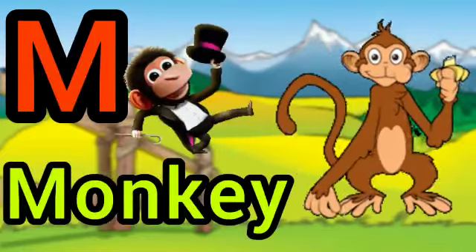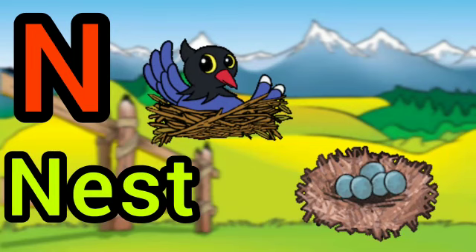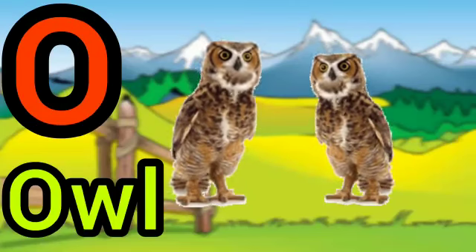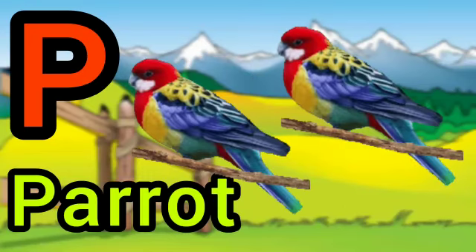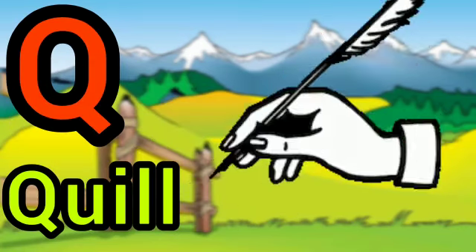M for monkey, L for nest, O for owl, E for parrot, Q for queen,